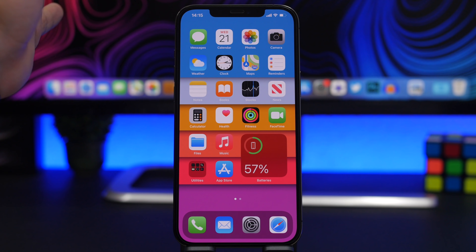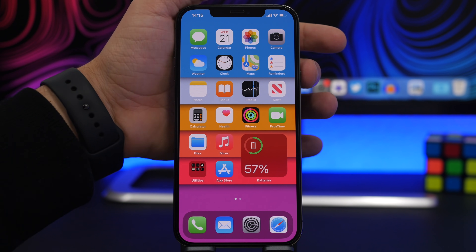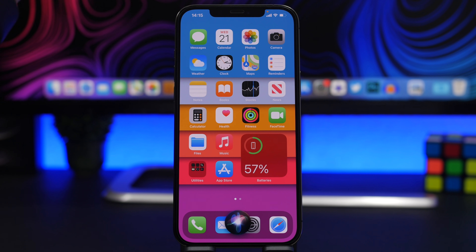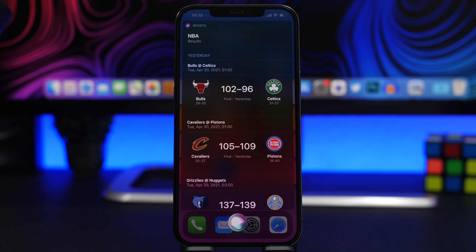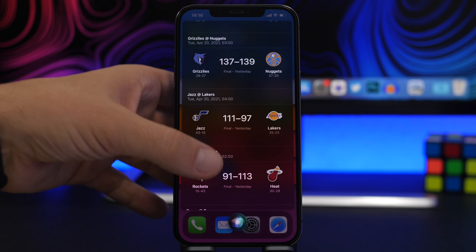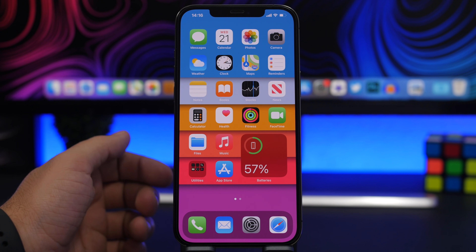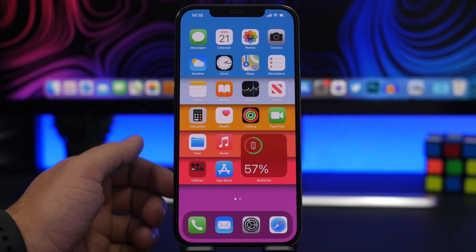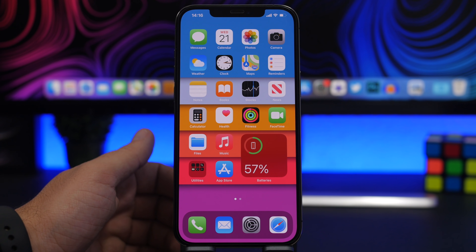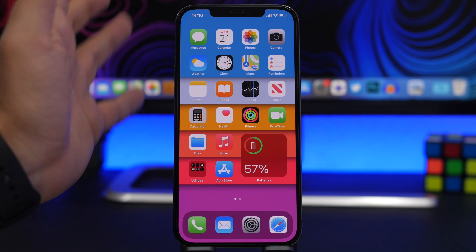You can use Siri to show the latest scores for different sports — just ask for your favorite team or league. For example, 'show me the NBA scores from last night,' and you can see all the results from last night and previous days as well. You can use this for different sports, different leagues, and specific teams you're interested in.